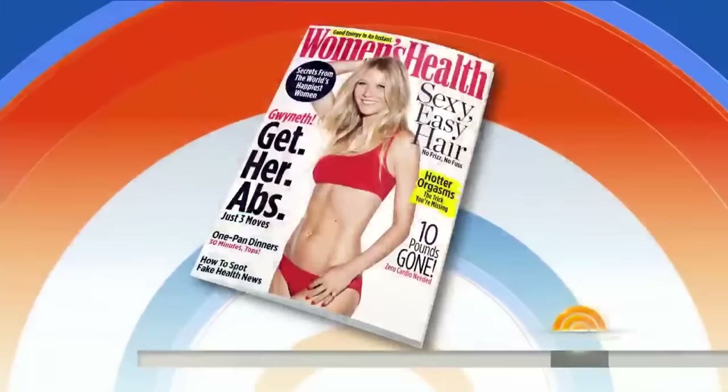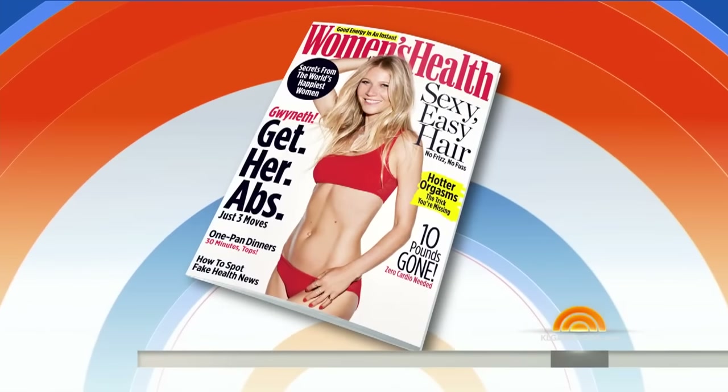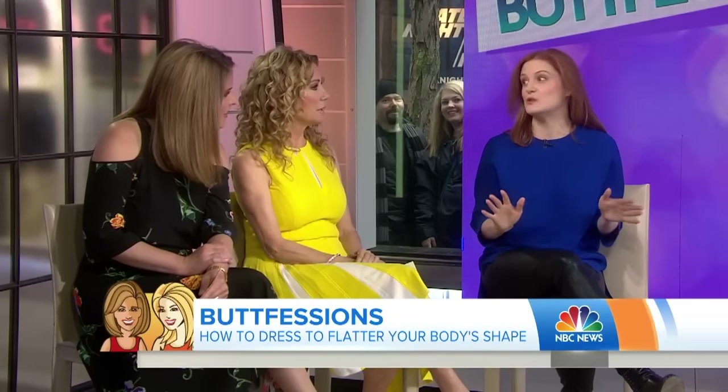Here to put your behind front and center with the best looks for your butt is Beauty and Lifestyle Director for Women's Health, Mora Lynch. So dressing for your butt shape can be really difficult, so we're going to make it super easy.